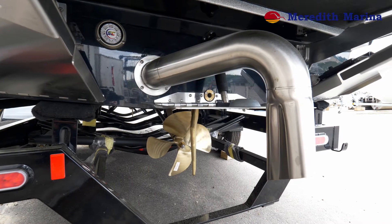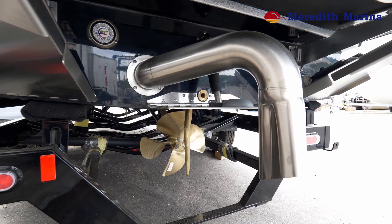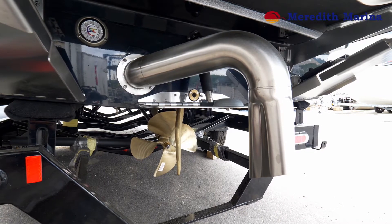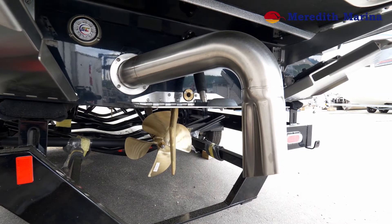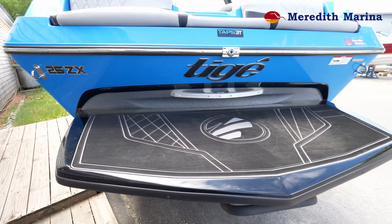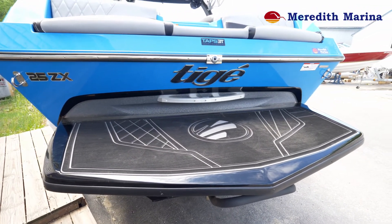This pipe right here — some people call it a surf pipe, we call it FAE, short for Fresh Air Exhaust. It's an excellent feature that keeps the noise of this big Raptor 460 motor down a bit. It also keeps all the carbon and emissions in the water, not in your face.